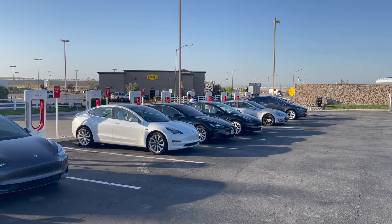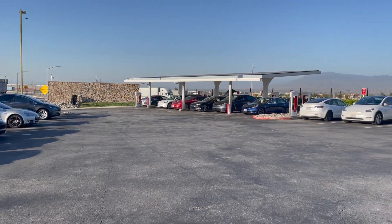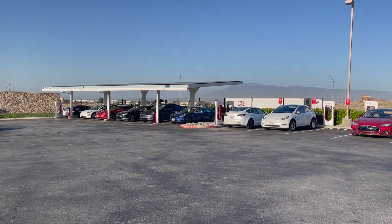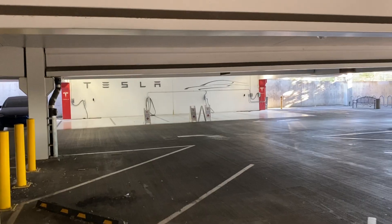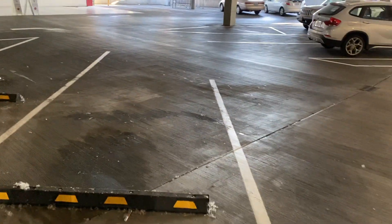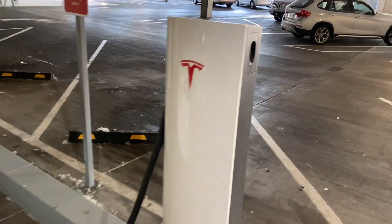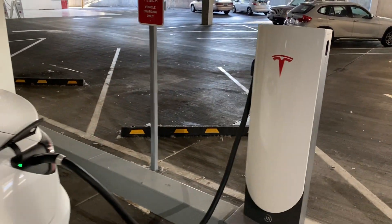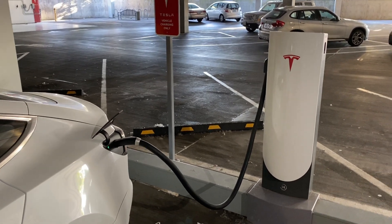Then in 2016, Tesla introduced what they call the Gen 2 supercharger with a maximum output of 150 kilowatts. One year later, in 2017, they developed urban superchargers and installed them in parking garages and shopping malls, among other locations. These have a different design and a lower output level at 72 kilowatts.